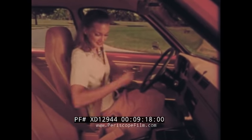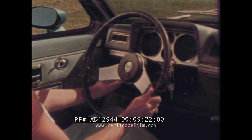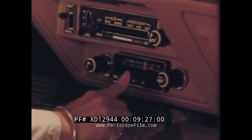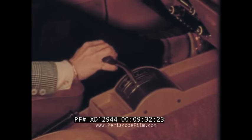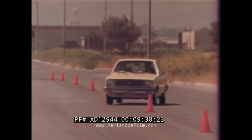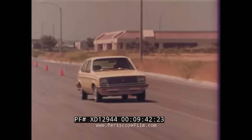Chevette offers a wide choice of available options like a comfort tilt steering wheel. Besides the standard GM Delco AM radio, AM/FM and AM/FM stereo radios are available. Other options include a convenient three-speed automatic transmission, color-keyed tri-tone sport stripes, and a new sport suspension system featuring a special front stabilizer bar and new rear stabilizer bar design.